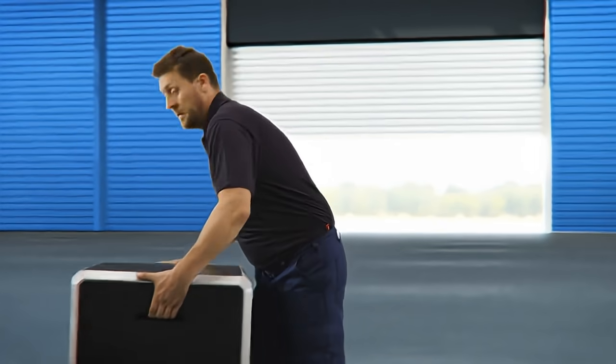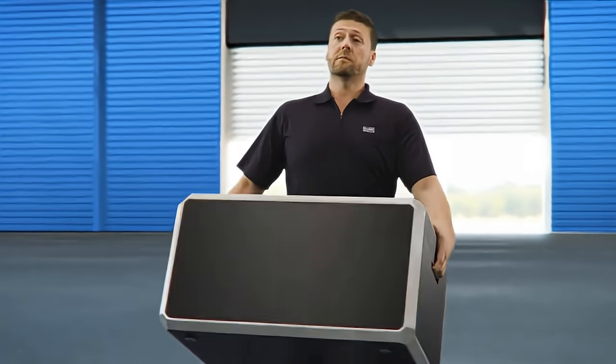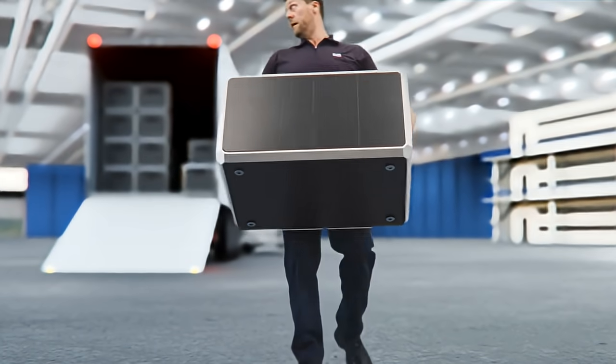What's this? Modules? Yes. Modules. We think big. You can start small and scale up when the time's right.